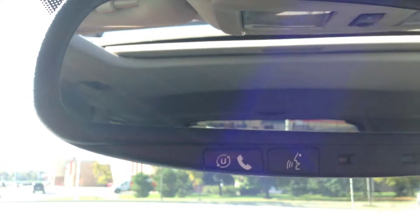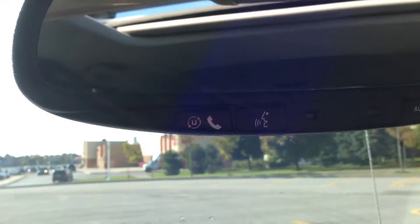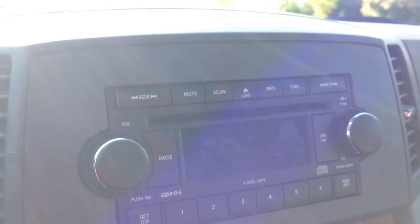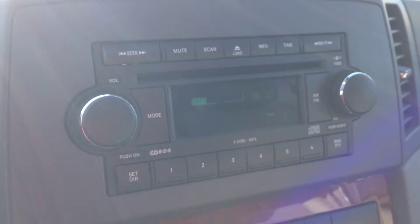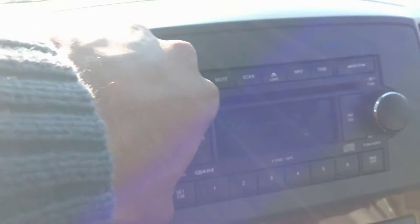Another nice feature — up on the mirror here you can see you've got voice recognition and Bluetooth functions. This will allow you to pair your cell phone to make calls hands-free and wireless. A nice safety feature to have. On the back of the steering wheel, we've got our buttons for the radio — this will change the station on the left and the volume on the right. You can hear nice, crisp, clear audio coming from this car.